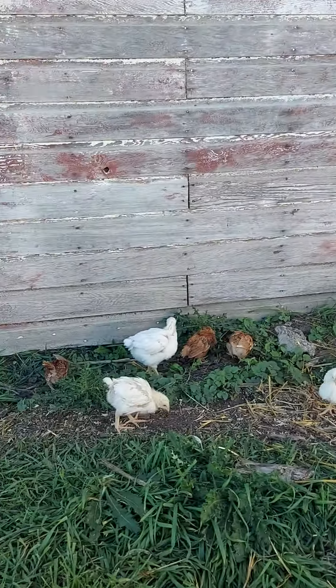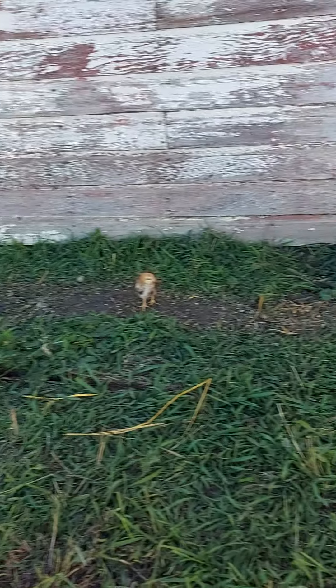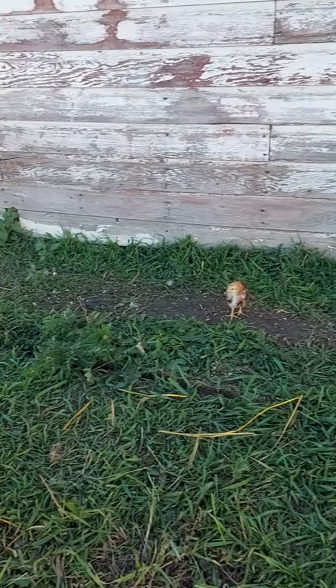And here's some of our little babies, out enjoying the grass. Some meat birds and some pullets, just out here getting some good stuff.